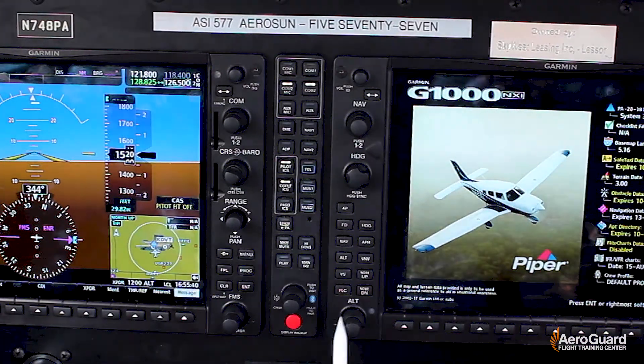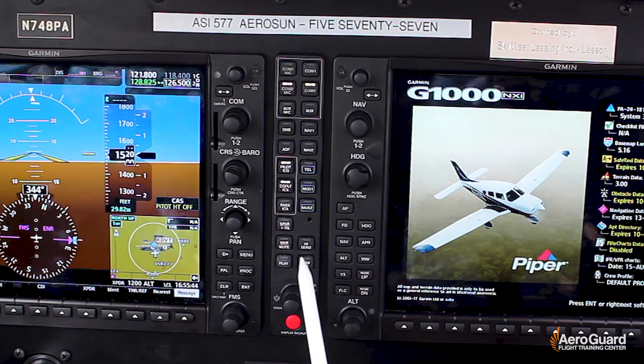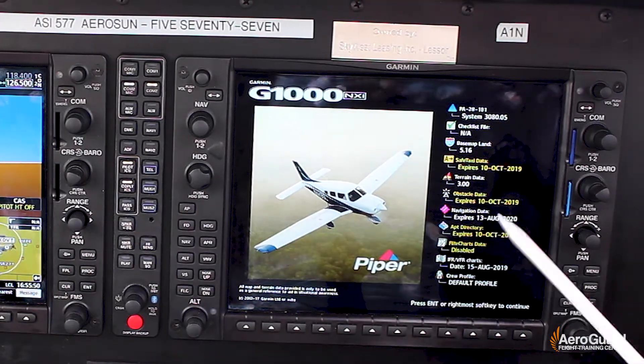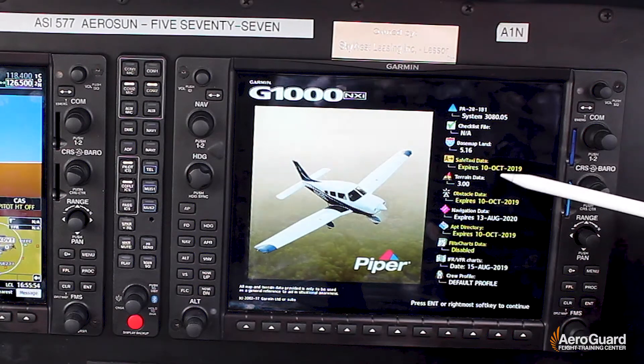In the center is the audio panel, and that's going to have your comm — that's going to allow you to select your volume and even hook up to your Bluetooth music. On the right is going to be your MFD, and this is going to display all of your engine instruments and map.